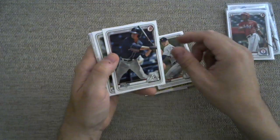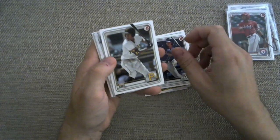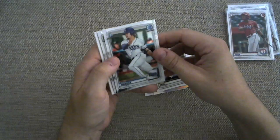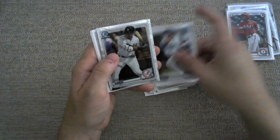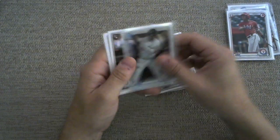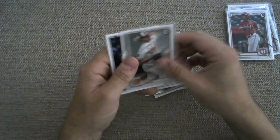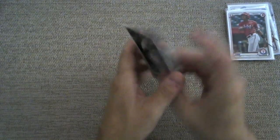Mac Manning. Drew Waters. O'Neill Cruz. First Bowman Chrome of Nico Hulseizer. Chrome of Estevan Florial. Travis Demeritte. John Means. And a Dan Vogelbach. As it so often happens, we are down to last pack magic.